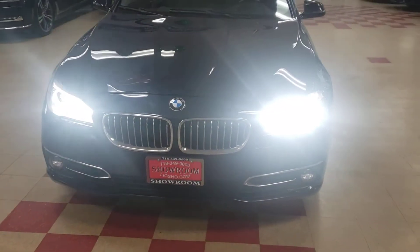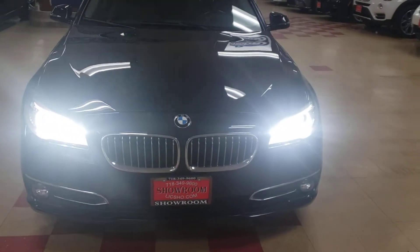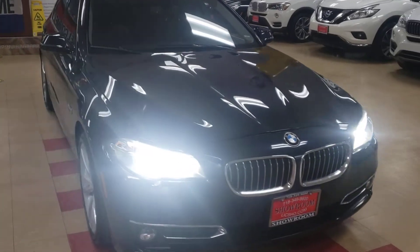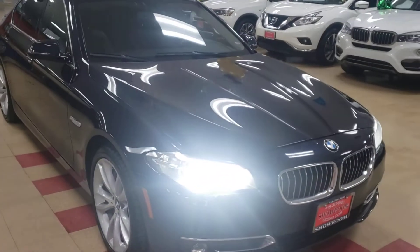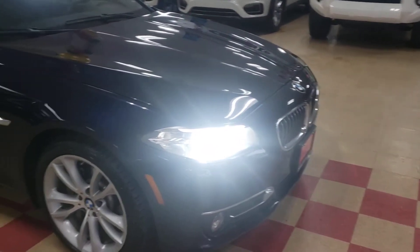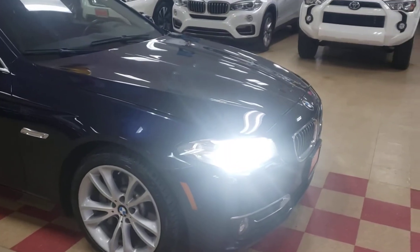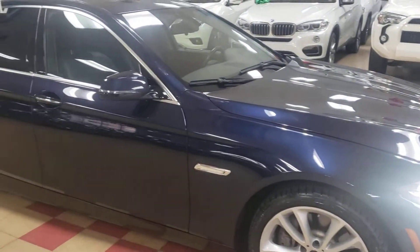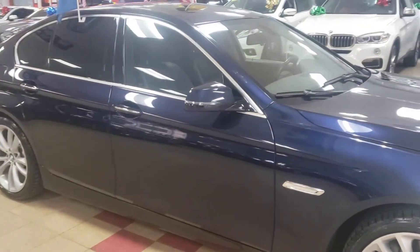This one does have the BMW HID dynamic headlights, as you can see for yourself. The car is in impeccable condition — the blue is beautiful, the car is clean, there are no dents, no scratches, nothing.